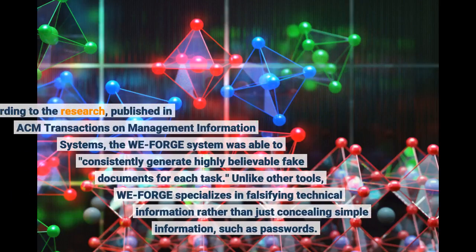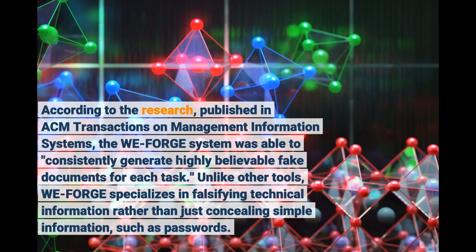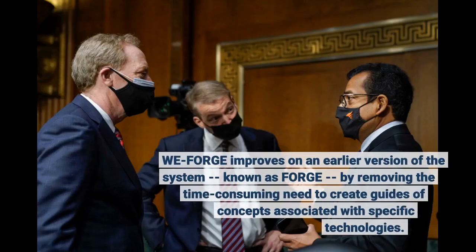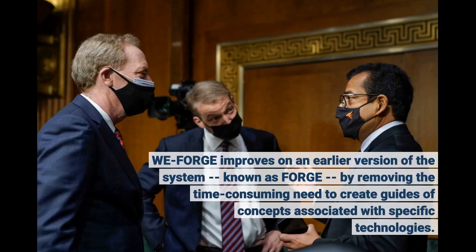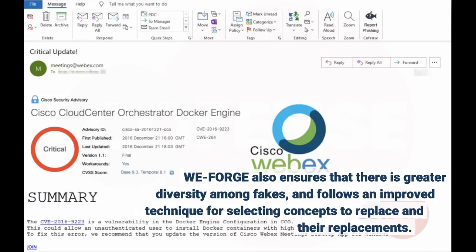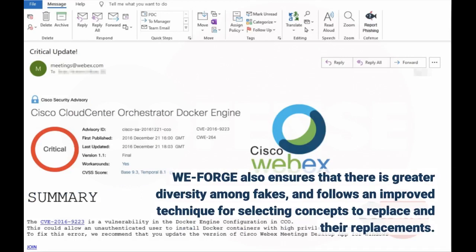According to the research, published in ACM Transactions on Management Information Systems, the WeForge system was able to consistently generate highly believable fake documents for each task. Unlike other tools, WeForge specializes in falsifying technical information rather than just concealment. WeForge improves on an earlier version of the system known as FORGE, by removing the time-consuming need to create guides of concepts associated with specific technologies, ensuring greater diversity among fakes, and following an improved technique for selecting concepts to replace.